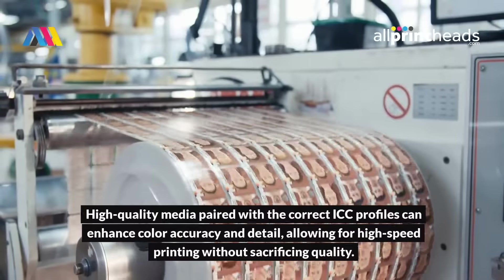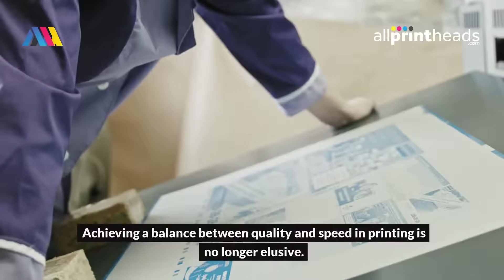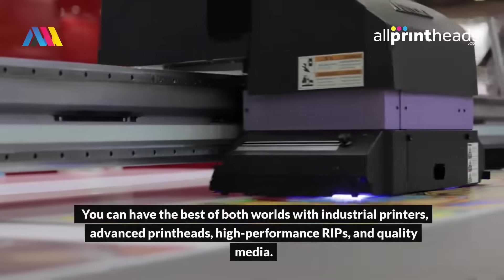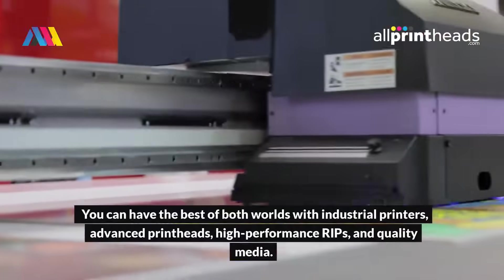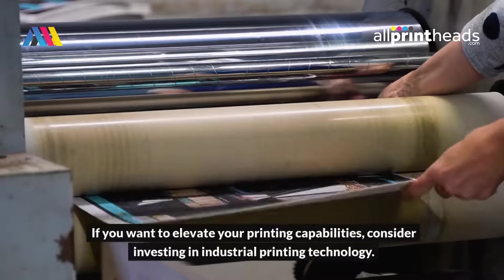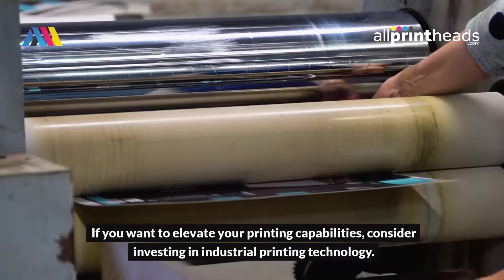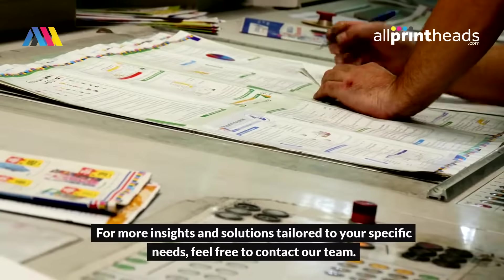Achieving a balance between quality and speed in printing is no longer elusive. You can have the best of both worlds with industrial printers, advanced printheads, high-performance RIPs, and quality media. If you want to elevate your printing capabilities, consider investing in industrial printing technology. For more insights and solutions tailored to your specific needs, feel free to contact our team.